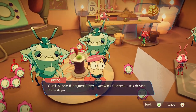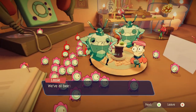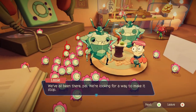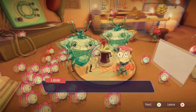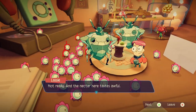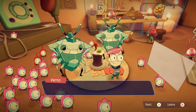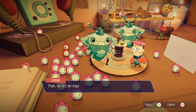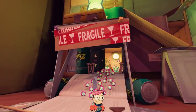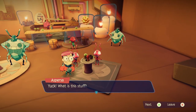Can't handle it anymore. Aardman's Canticle is driving me crazy. I know it's supposed to be a blessing, but... We've all been there, pal. We're looking for a way to make it stop. In the meantime, want another drink? Does it help? Not really. And the nectar here tastes awful. Also, I saw the bartender break three bottles behind the counter while you were talking. You only use breakable stuff to stick with the name of the bar? That or it's an insurance scam. Insurance-owned bottles? What's the name of the bar? Fragile. Yeah, that makes sense.